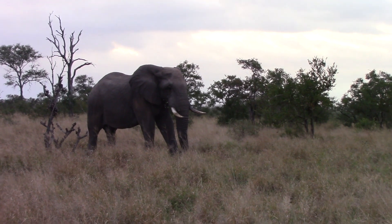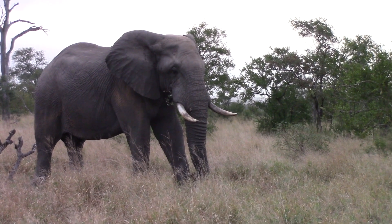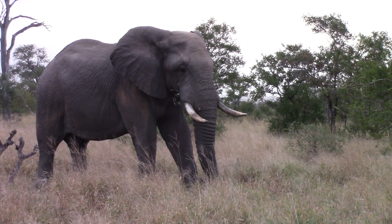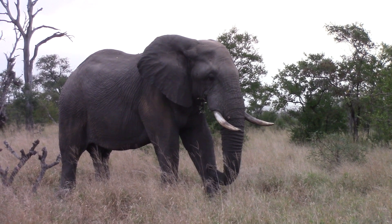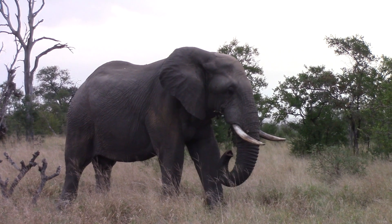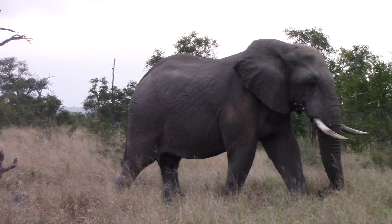We came across this beautiful big bull first thing this morning. You can see he looks still quite sleepy - he's still got some food in his mouth that he hasn't chewed, he's a bit droopy in the eyes. Even on the side of his body you can see the sand mark there where he's been resting, probably on a termite mound. Beautiful big bull.